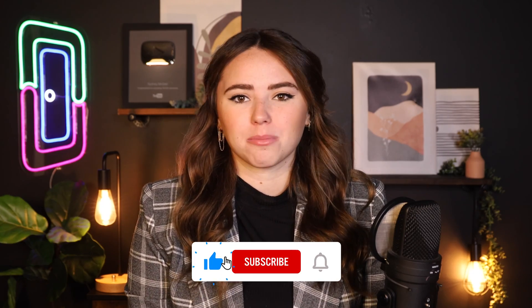So whether you choose DoorLoop or not, I hope this video helped you out. Don't forget to like and subscribe. Plus, you can check out this playlist for some property management tips, and I'll see you in the next one. Bye!